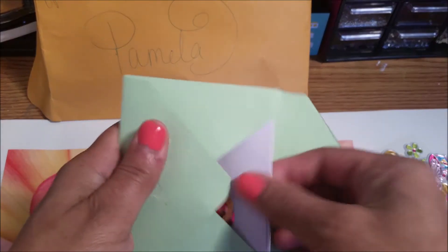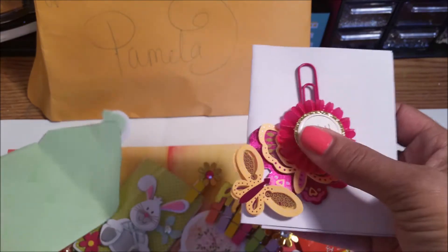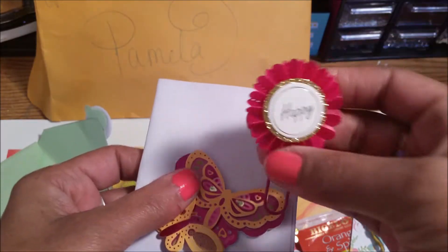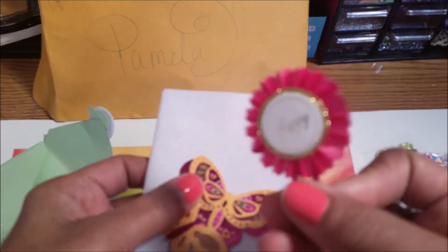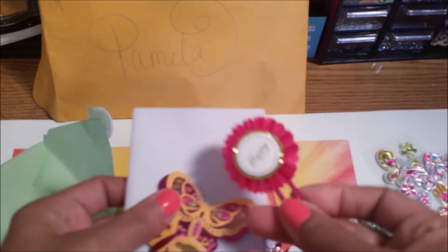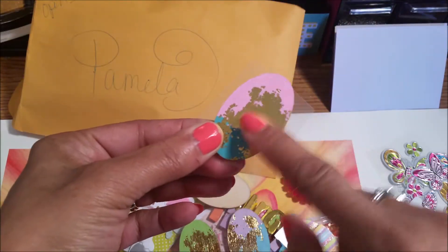Then it says 'Read me.' And look at this — this is so pretty. It says 'Happy.' Isn't that pretty? Sparkly. Love that. More butterflies. She loves butterflies. I love these.